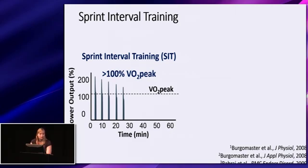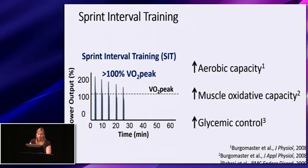Our laboratory and many others have shown that short-term SIT — two to six weeks of training — can increase aerobic capacity as measured by VO2 max, can increase muscle oxidative capacity as measured by the maximal activity of citrate synthase, and can increase glycemic control using a variety of methods.